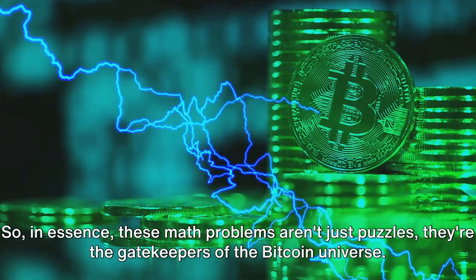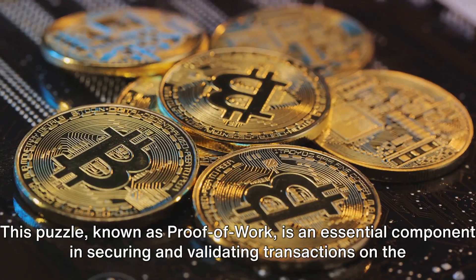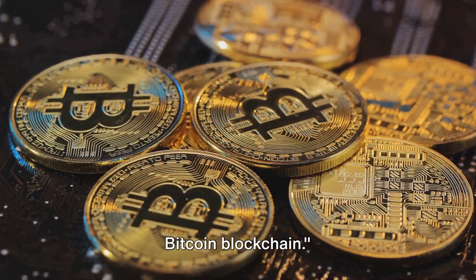These math problems aren't just puzzles — they're the gatekeepers of the Bitcoin universe. This puzzle, known as proof-of-work, is an essential component in securing and validating transactions on the Bitcoin blockchain.